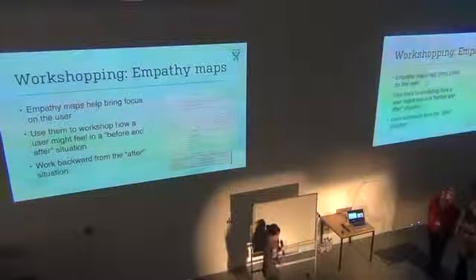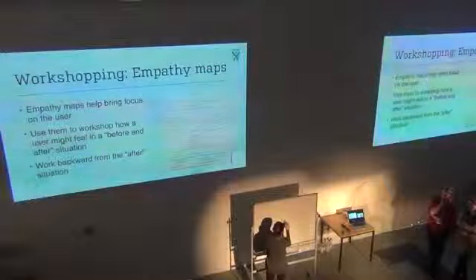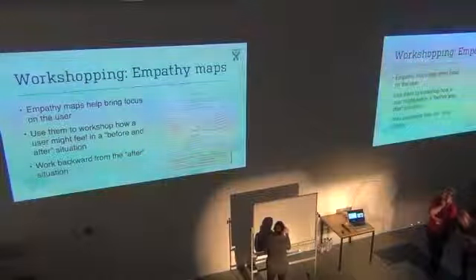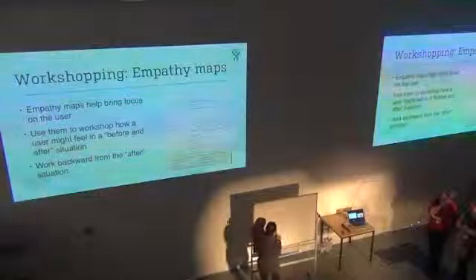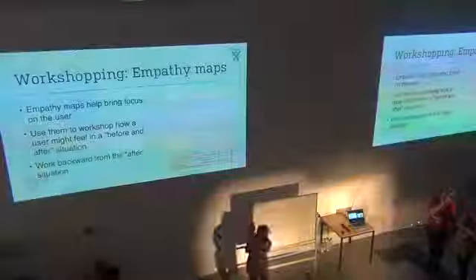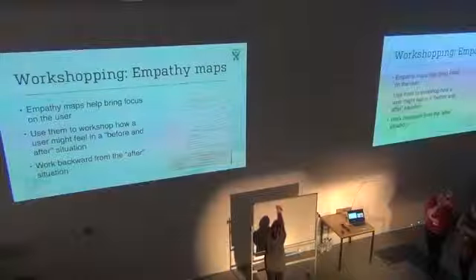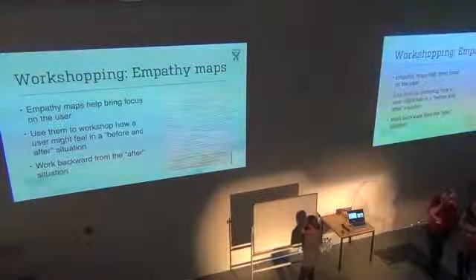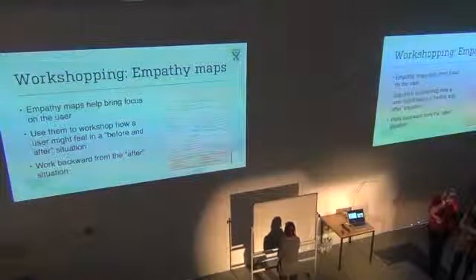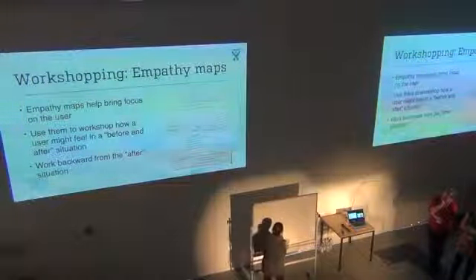The way an empathy map works is you have your persona in the middle, and then you have six quadrants: think and feel, see, hear, say and do, pain, and gain. You fill out the map by listing things about a given persona that fit into each of these categories.